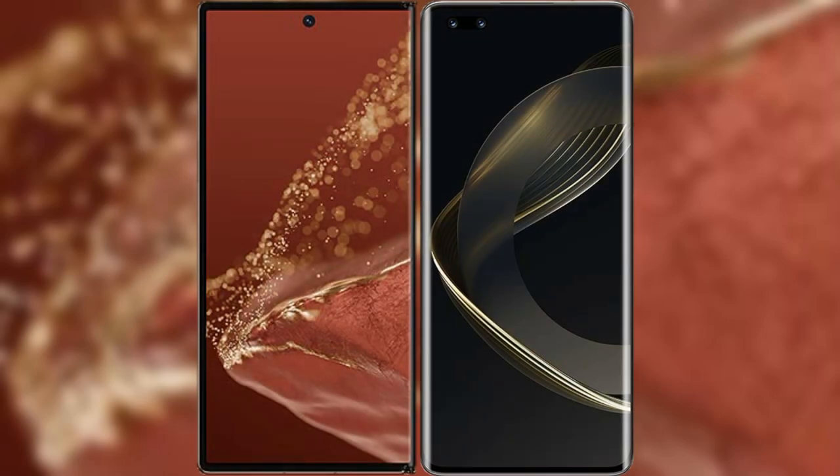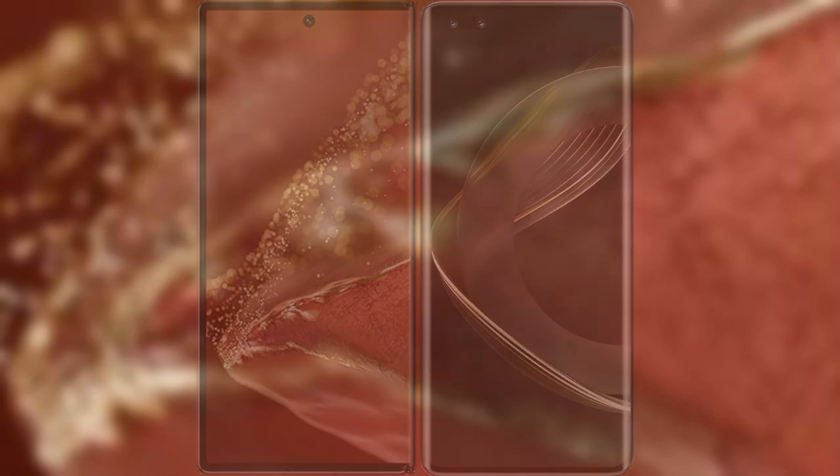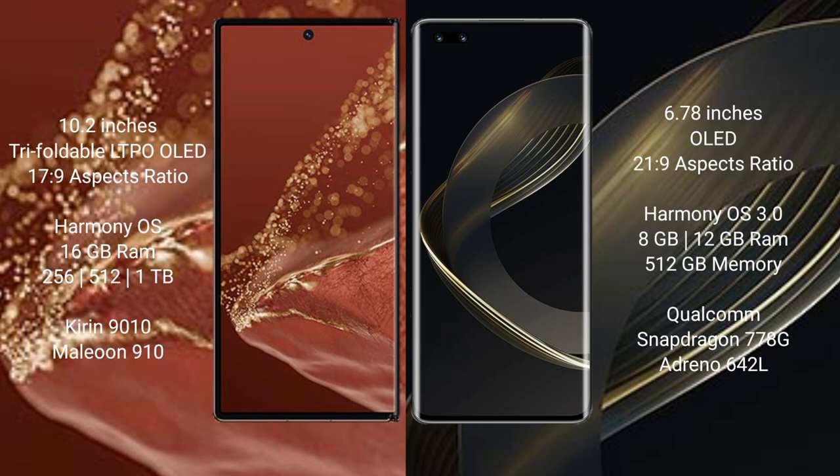I will compare the new Huawei Mate XT Ultimate with Huawei Nova 11 Ultra. The Huawei Mate XT Ultimate features a 10.2-inch triple foldable LTPO OLED display with an aspect ratio of 17:9. The Huawei Nova 11 Ultra has a 6.78-inch OLED display with an aspect ratio of 21:9.